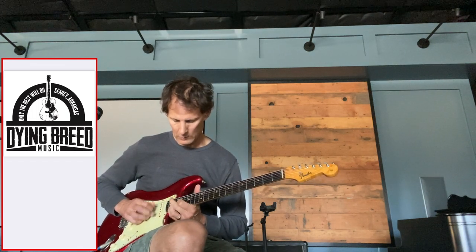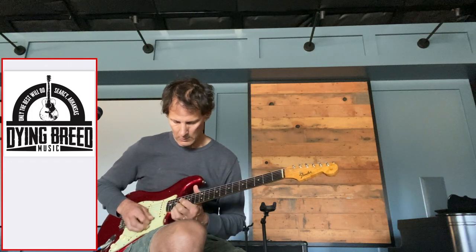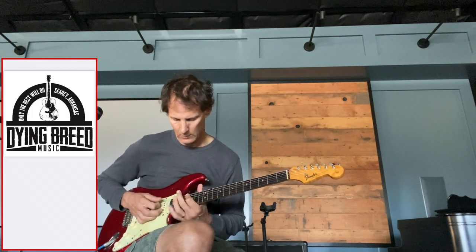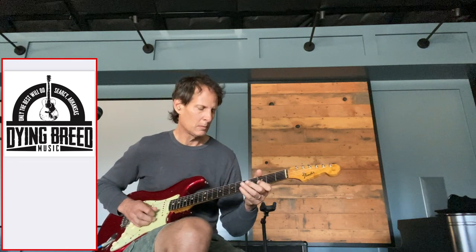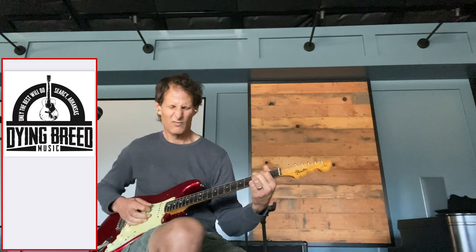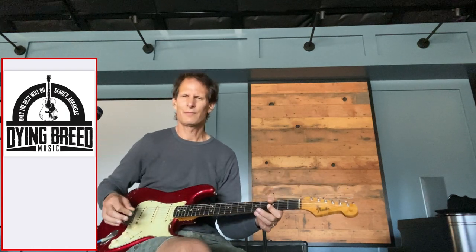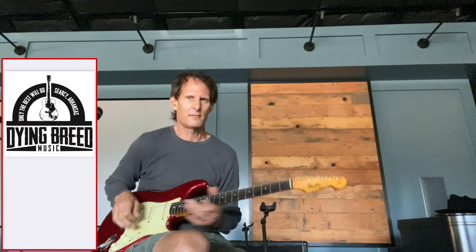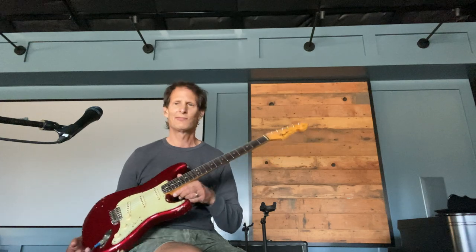Yeah, this guitar — it's a joy, man. It's a ripper. It's stable and it's loud, and it's got sustain. It's got everything. So if you want a great Strat, this is it.